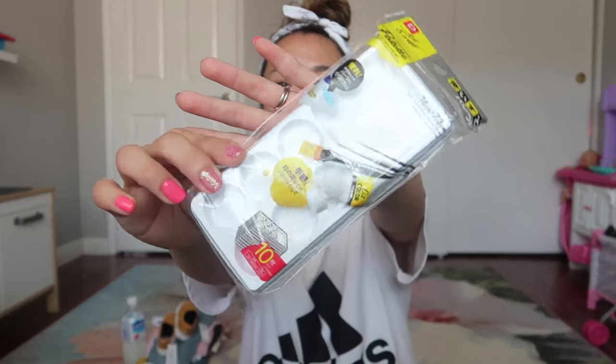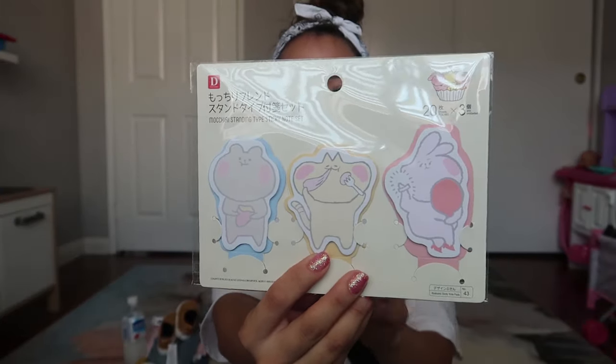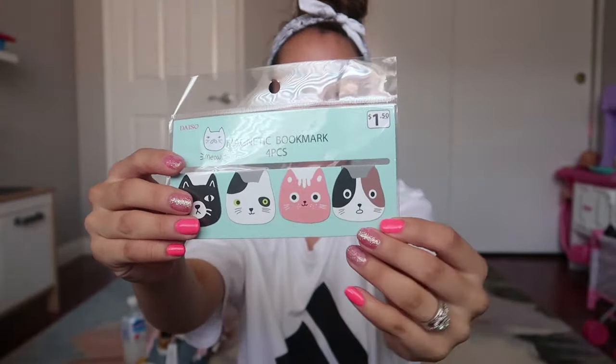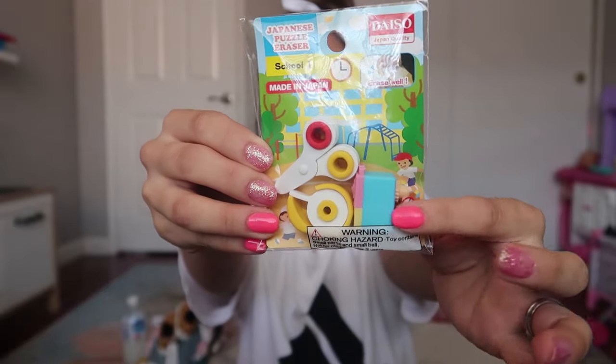I also got a painting palette, since we have big paint bottles and need somewhere to put the paint. Then I got some sticky notes in cute shapes, some clear-ish colored sticky notes that are smaller so you can put them in a book or a small area. I also got some magnetic bookmarks — I thought they were so cute — and some erasers shaped like scissors and other cute shapes. The Japanese store always has the cutest things.